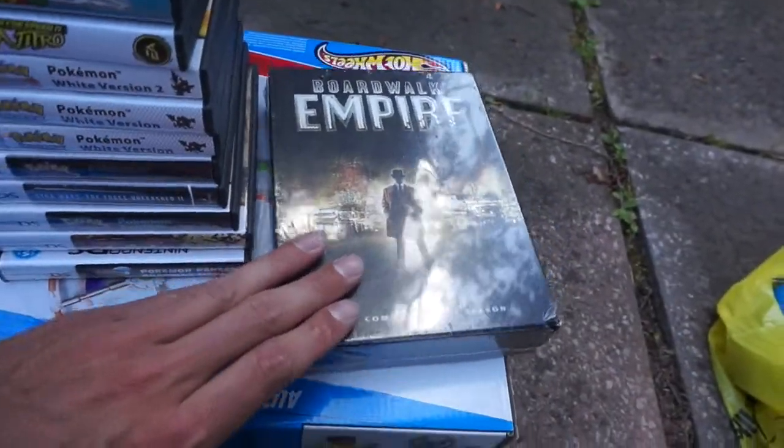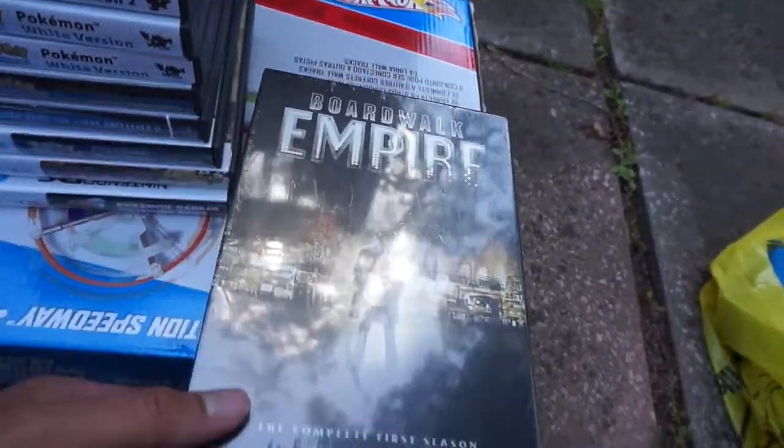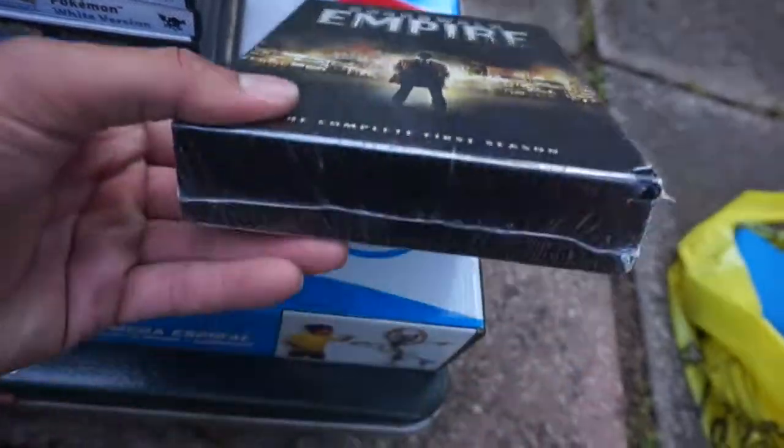I got the Boardwalk Empire — I believe I paid a dollar or two for this — and it sells on Amazon for $30.